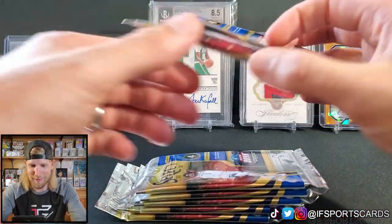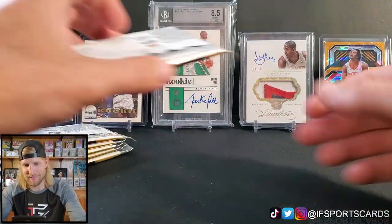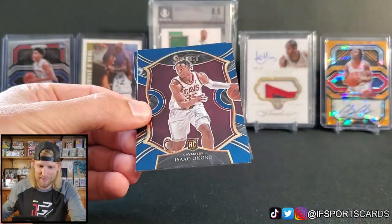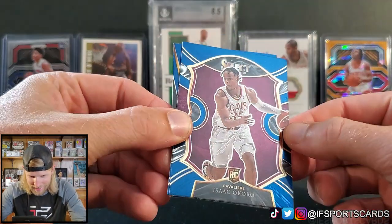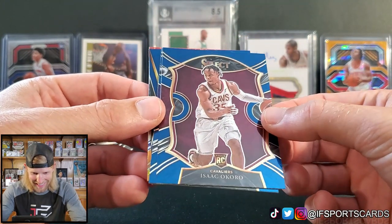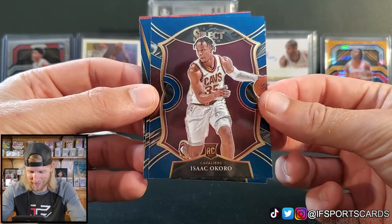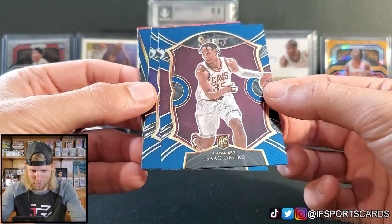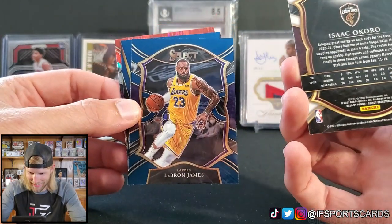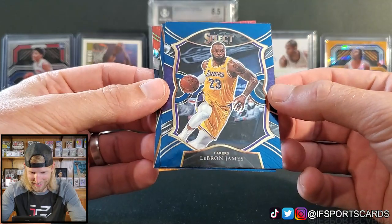These are some really small packs. Let's hit it from the back. Pack number one — let's see what we got. What the heck, are all the cards blue? Am I losing my mind here? Isaac Okoro is our first card. I think it's a blue — are they all blue? Not a bad guy to get. Sorry guys, I'm so confused. LeBron James — Concourse.